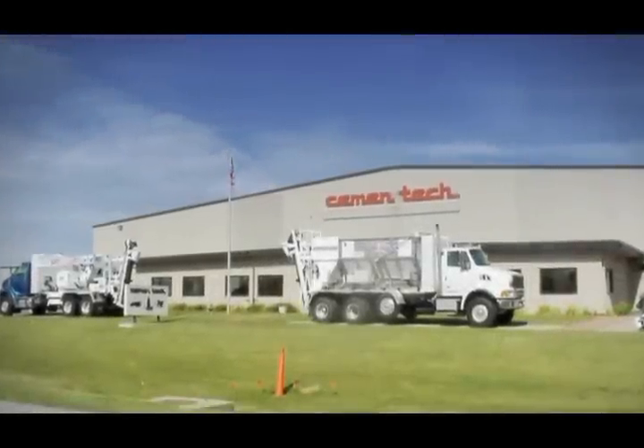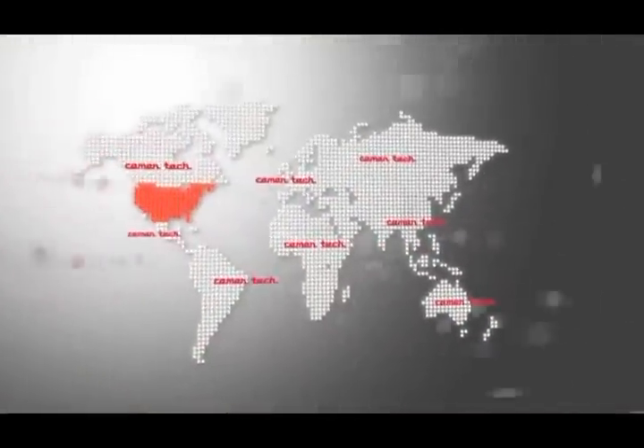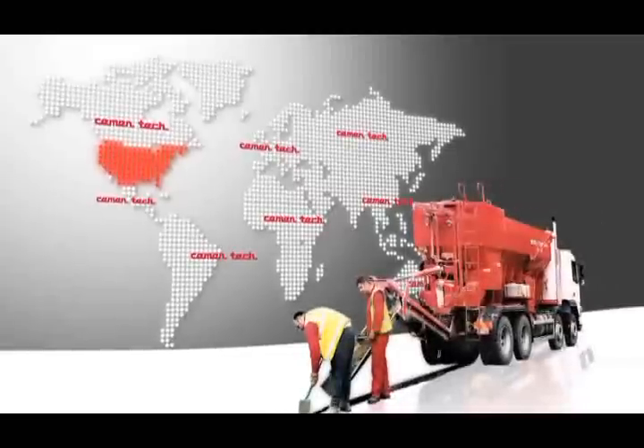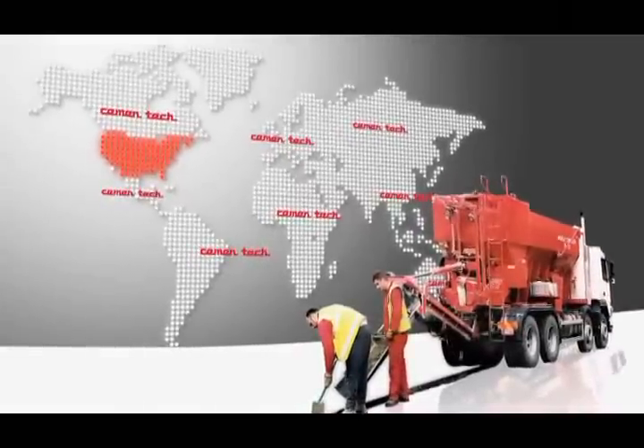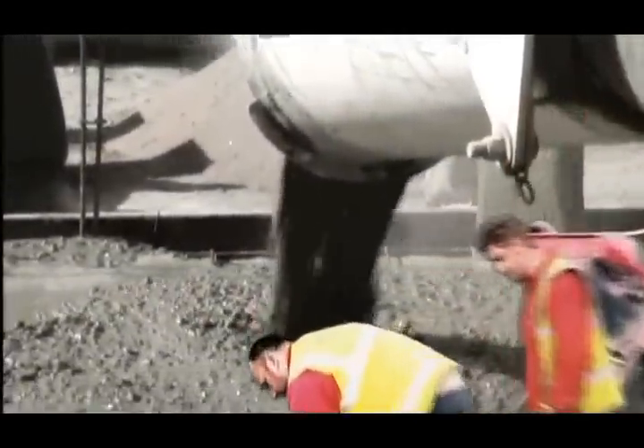Cementek is a 100% employee-owned company with nearly 40 years of experience in the concrete industry. Thousands of customers in over 50 countries worldwide know the benefits of Cementek Concrete Plant, making Cementek the number one manufacturer of volumetric concrete mixers in the world.